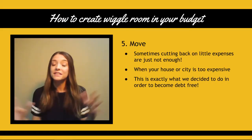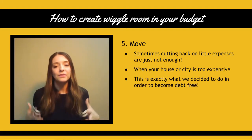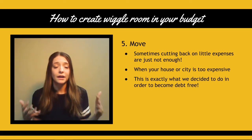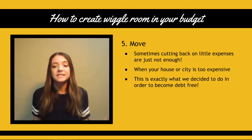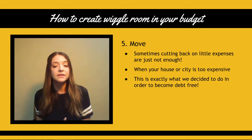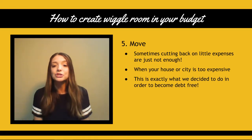Number five — and this is a crazy one — is move. Sometimes cutting back on little expenses is just not enough. That's sad but true. Sometimes you can cut back a lot of little expenses and it's just not enough. When your house is too expensive or the city you live in has a cost of living that's too expensive, this is just something that you might want to consider. And this is something that we're actually doing in order to become debt free.